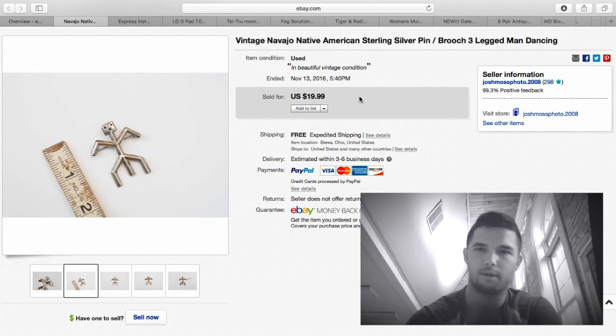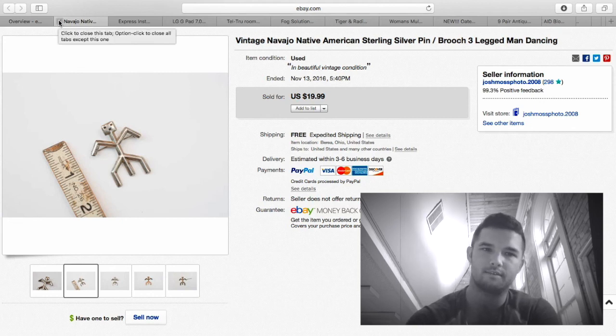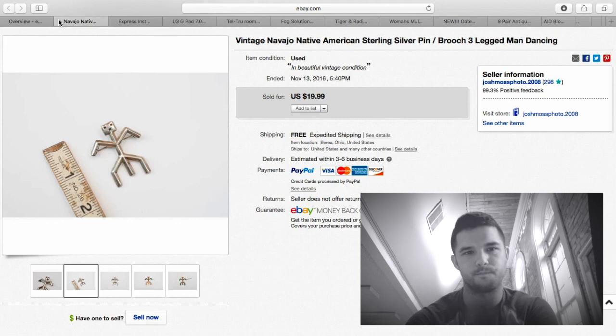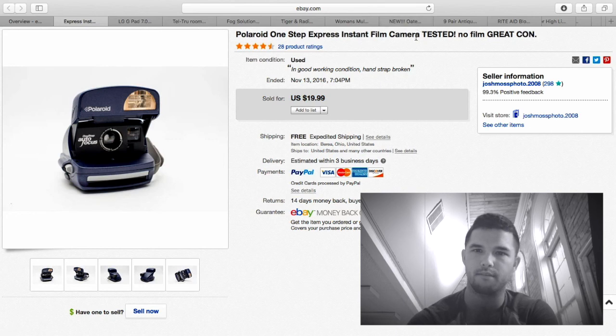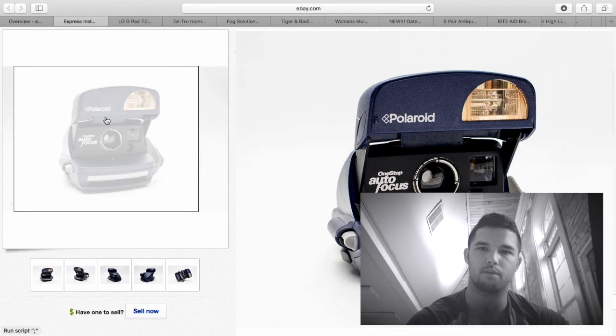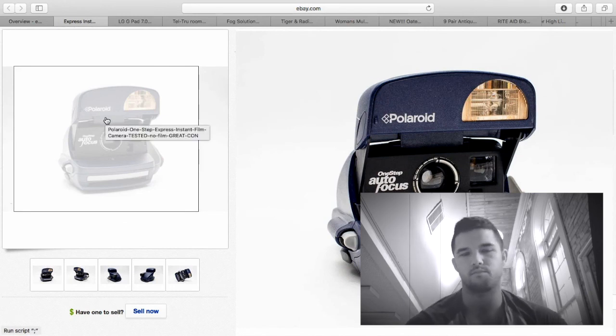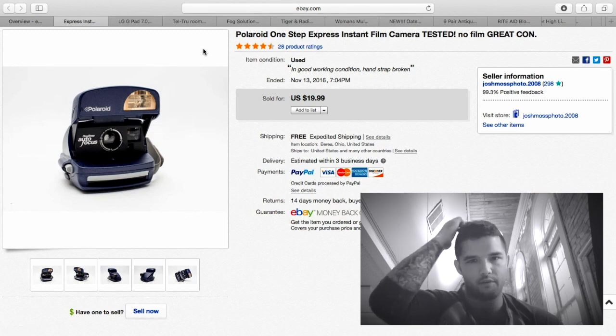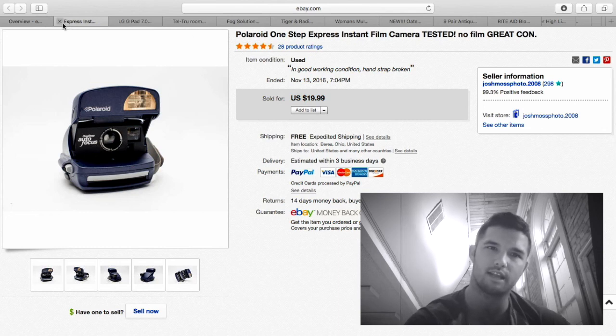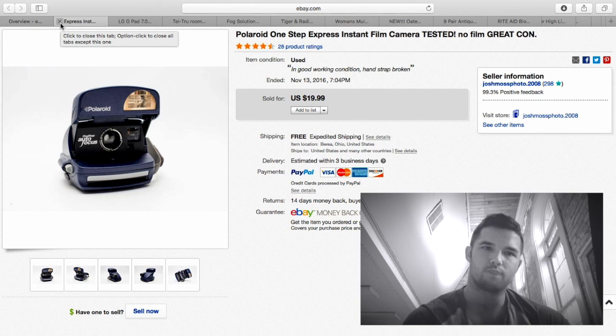About $15 profit on that tribal piece. Keep your eye out for vintage Native American or Indian sterling silver — it all sells and it all sells extremely well. Here's a Polaroid with a broken strap; I sold it for $19.99. If it didn't have the broken strap I would have gotten more, but I only had a couple bucks into this — I actually picked it up on OfferUp for $5 and had to drive 20 minutes. So after gas and everything, about $10 profit.